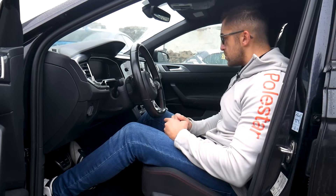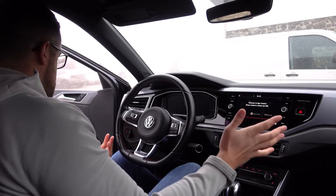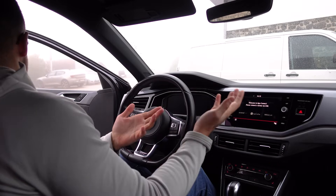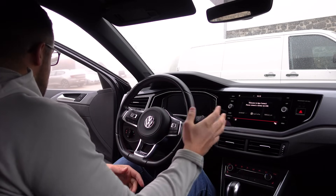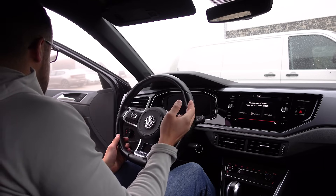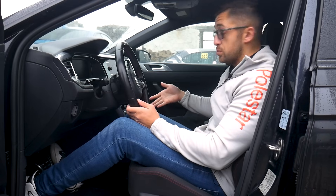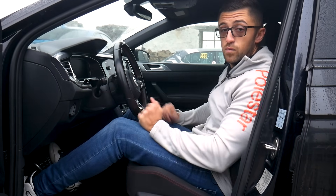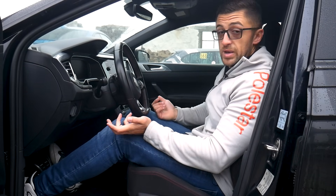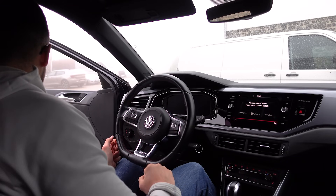Finally, when it comes to sporty driving, sometimes you have all controls on the steering wheel. For daily driving you also need to be able to reach controls — I'm not only talking about the sound system but also the gearbox. In this car we have paddle shifters, but for a manual transmission you need to of course be comfortable reaching the gear lever.